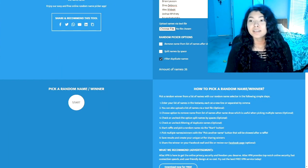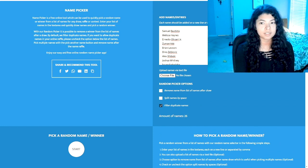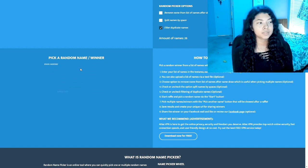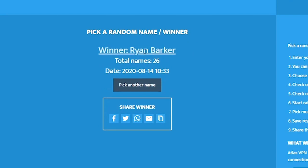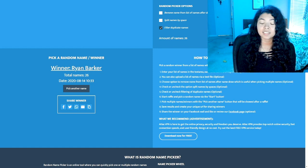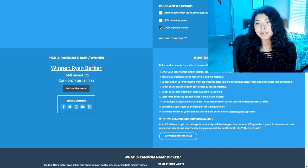Before I head up to the attic, let's announce the giveaway winner. We had 26 people enter. I entered everybody's names into the name picker, clicked start, and the winner is Brian Barker! We will contact you to let you know you won, or if you see this first, you can go ahead and contact us. Don't forget to enter the next giveaway, everybody. Have a great week.